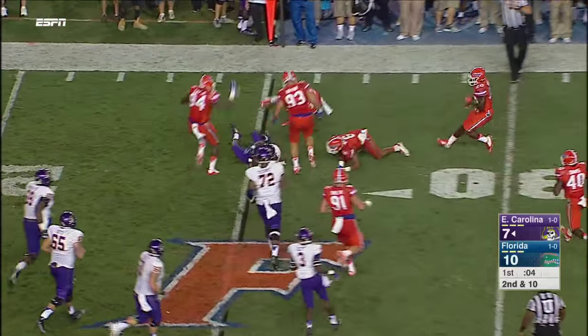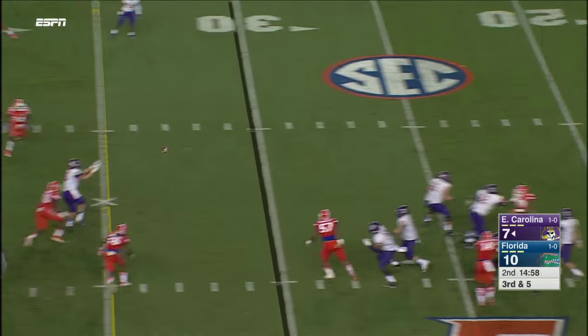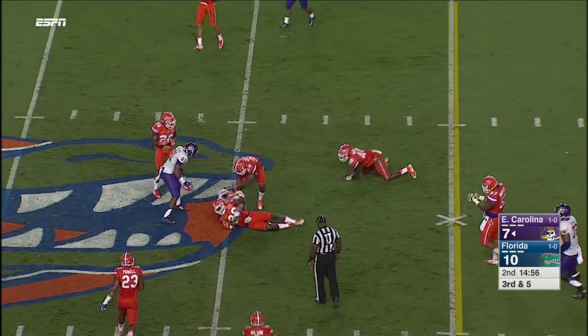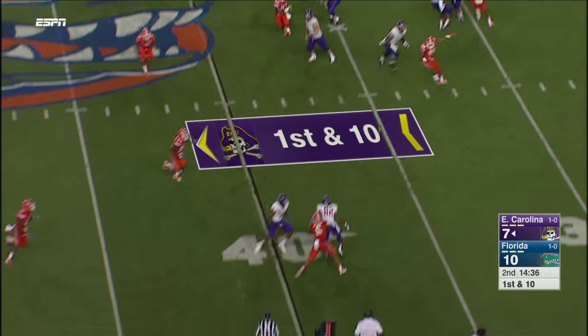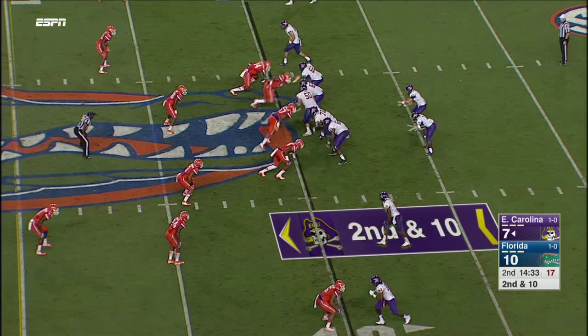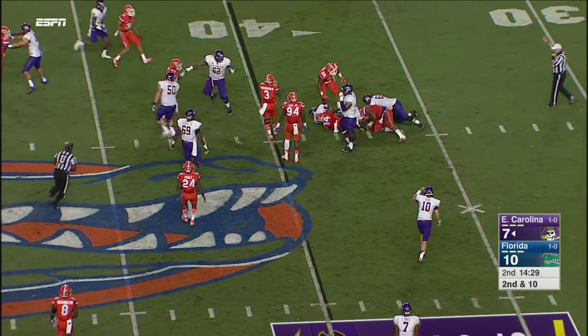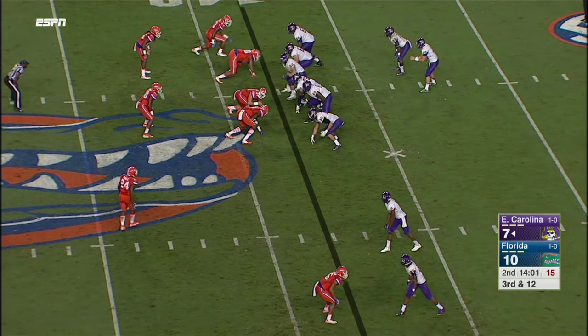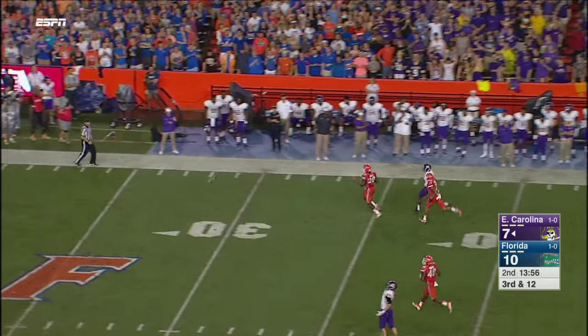Pass complete, forward. Empty formation, five receivers. Has time and finds his man over the middle — with those flowing locks out the back of his helmet. That bounce pass. Handed off with nowhere to go to Anthony Scott.